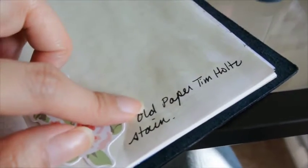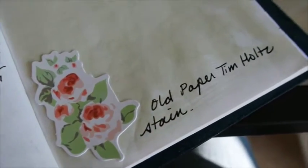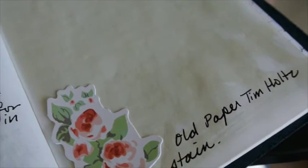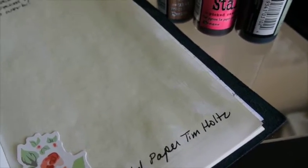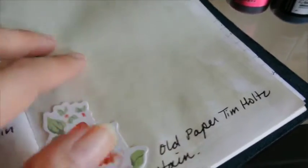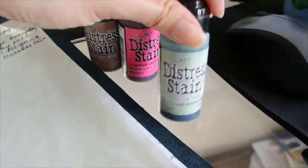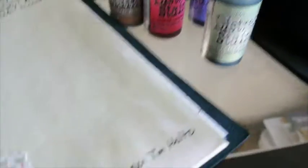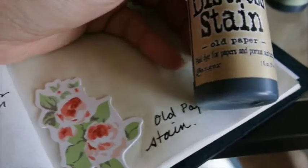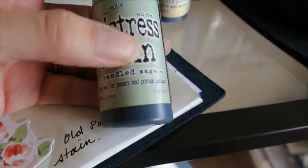I wanted to talk about this one — this is supposed to be 'Old Paper.' On camera it looks a little more brownish but it's coming off as green in person. For somebody who loves vintage things, old paper to me is like yellowy, very brownish — like when you open an old book from the 50s, 60s, even the 40s, the paper is yellow, not green. Every other stain has been pretty spot-on with the name — like Bundled Sage looks like bundled sage — but Old Paper just doesn't look like old paper. It just looks like a lighter, muted version of Bundled Sage.